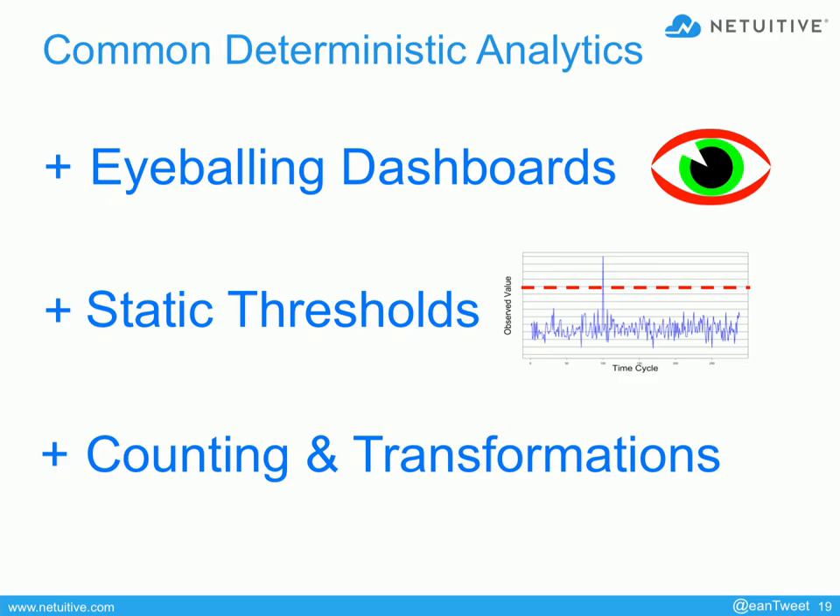People know a lot about dashboards — they know what features they should have and what they think they need to visualize data in a meaningful way. Then there are static thresholds, which is very common: you set a threshold and say if something goes over or under it, that's noteworthy and you raise an alarm. And then a more recent one you see in a lot of open-source and commercial products is counting and transformations, where you take a metric in and transform it somehow and do something with it.